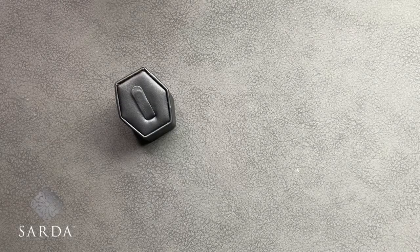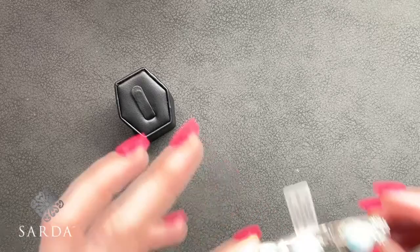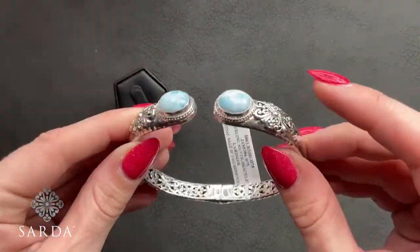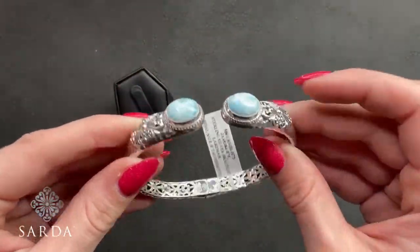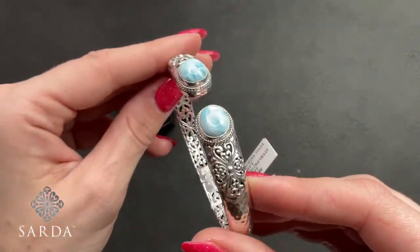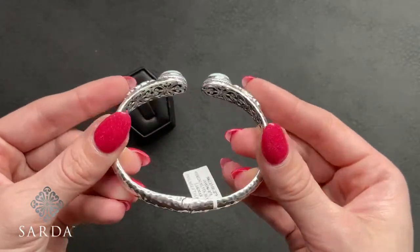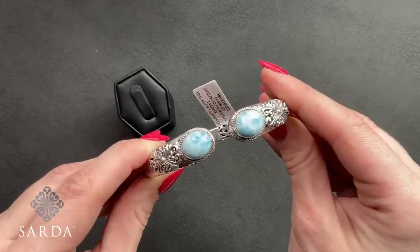Mickey found the larimar bracelet sneak peek! This is going to be a sneak peek, ladies — don't get it confused with the vault pieces. It will come in multiple sizes. Beautiful larimar — look at the modelling of that color: oval cabochon with Janela Dare and hammered details. There's your sneak peek!